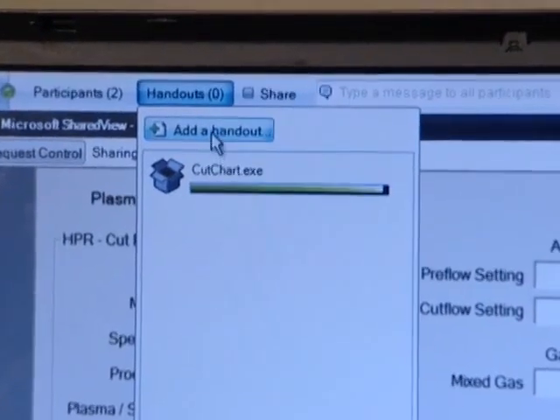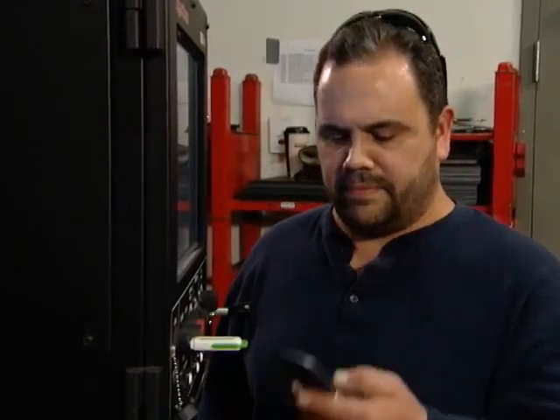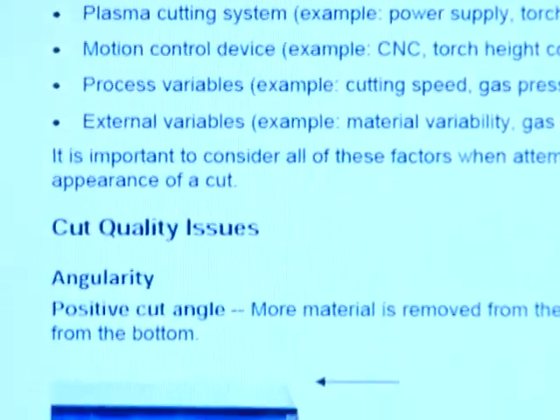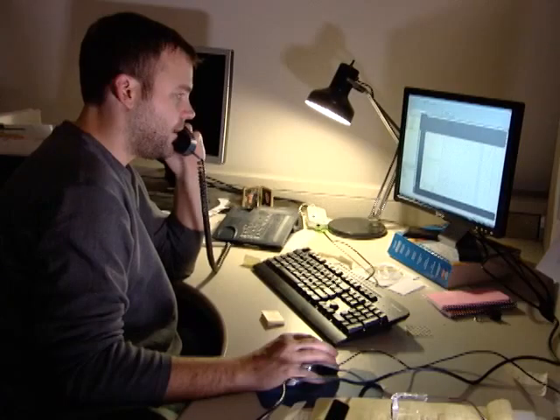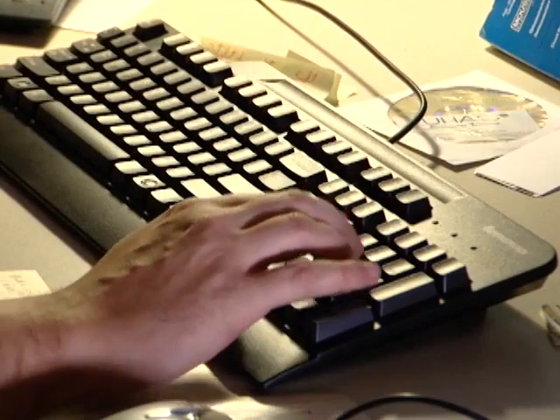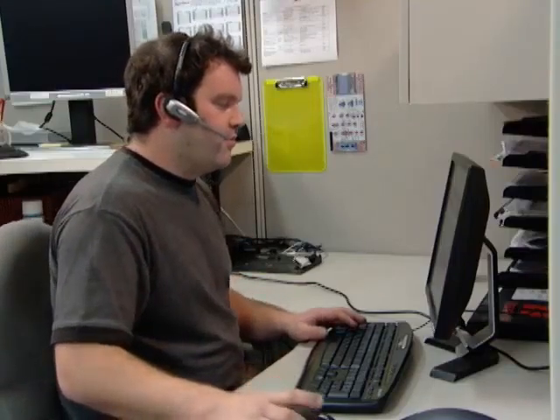He requests remote help. A technical services representative from his machine manufacturer connects with him online. He explains the issue to the rep. The rep looks at his system and doesn't see any problem, then asks the operator if he has the latest cut charts installed. The operator replies that he hasn't installed a new set in quite a while. The representative suggests that he try that and sends him the cut charts using file transfer. The operator receives the file, installs the new cut charts, and in a matter of minutes the issue is resolved and the machine is up and running again.